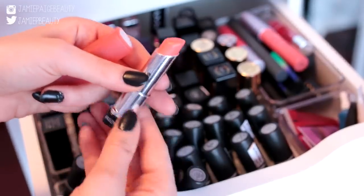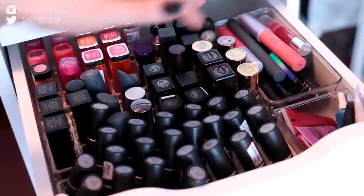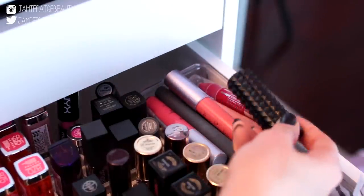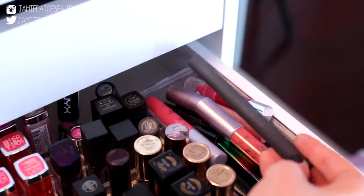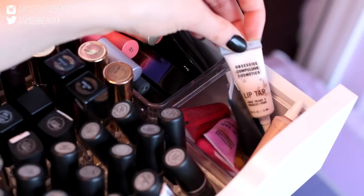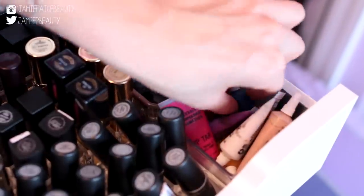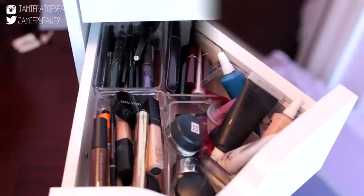Behind that are my drugstore lipsticks — all of my Maybelline Vivids, Revlon Lip Butters, a few other Maybelline and NYX ones. Over here are lipsticks that don't fit in the acrylic holders, like my Kat Von D Studded Lipstick, some Tarte Lip Surgence, Bite Matte Lip Cream, and a Too Faced Melted Lipstick. I also keep all of my OCC Lip Tarts here — I got the primary colors red, yellow, and blue so I can mix any color imaginable.